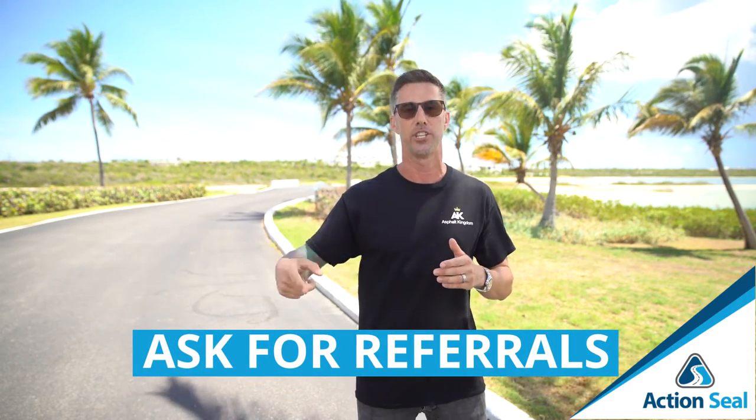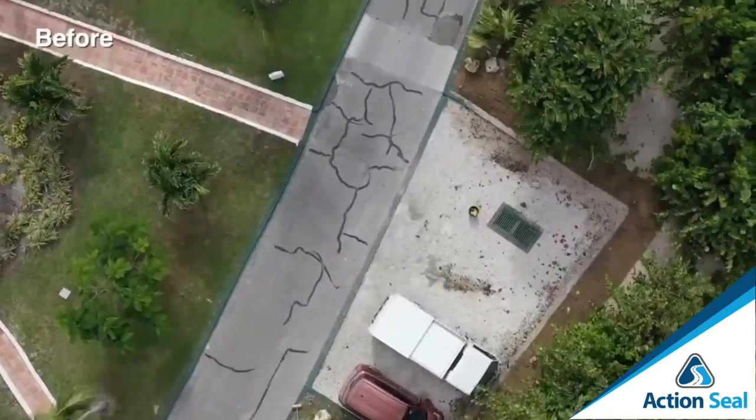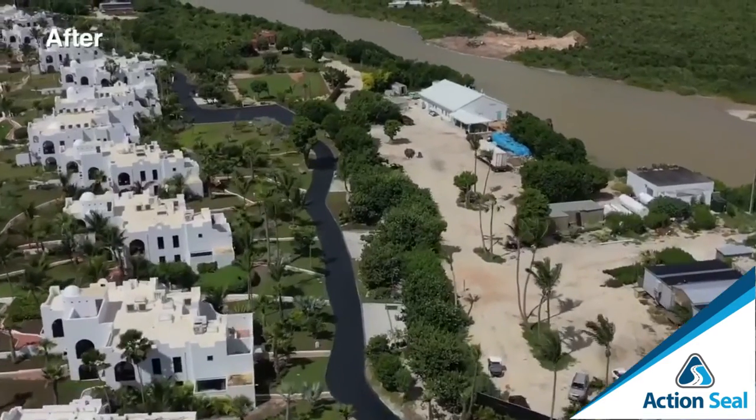Once you convert leads into customers, nurture them — ask for referrals and send a handwritten thank-you card or a personal message on social media. That drives repeat business, so every two years you can go back and get that renewable work without much effort. I'm standing on a 220,000 square-foot parking lot right now that I serviced a couple of years ago and then again recently — repeat business with a tremendously healthy margin. Who do they call when they think asphalt maintenance? Me.